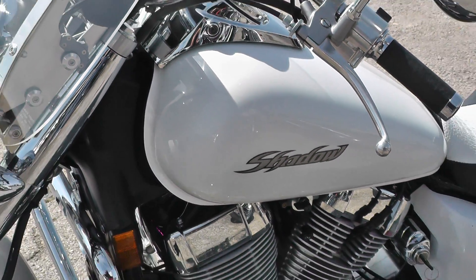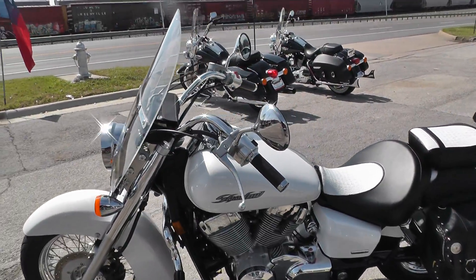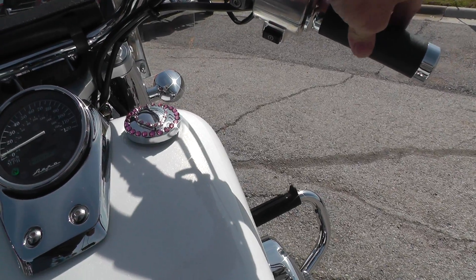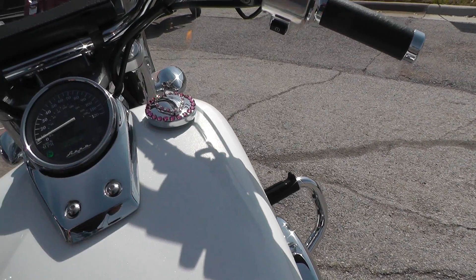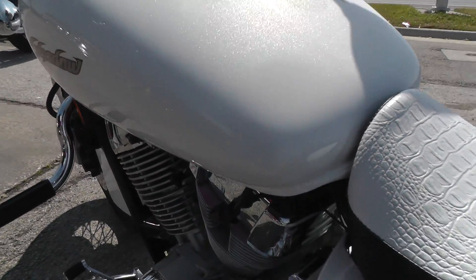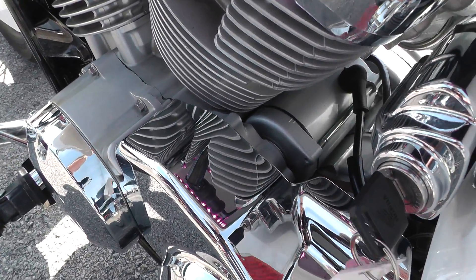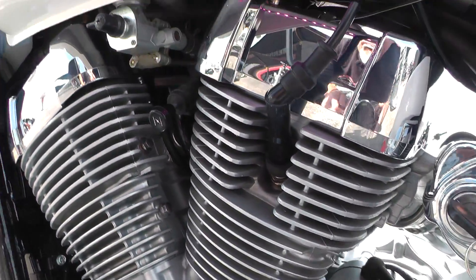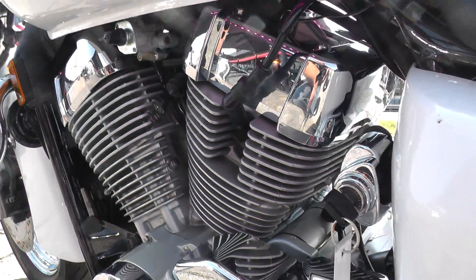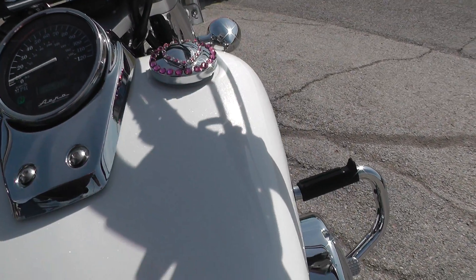If you'd like to know more about this Honda Shadow, call our sales team toll-free at 888-400-1151 — they can tell you all about it. It runs nicely. Almost forgot — it's got some running lights on it under there; I think those might be pink instead of purple. Kind of matches the filler cap, and it's got them on both sides.